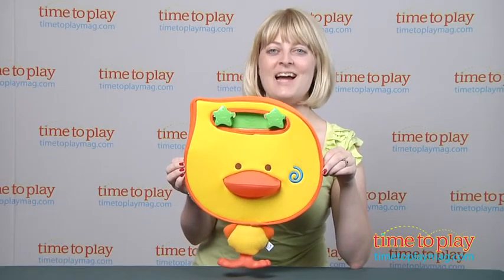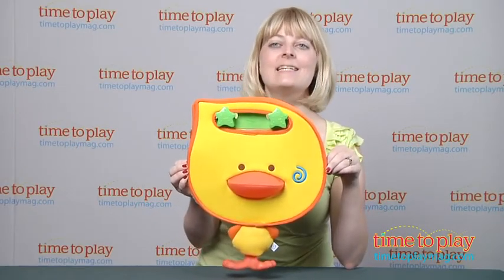Hi, I'm Laurie from TimeToPlayMag.com here with the Bee Kids Dedee Duck Bath Organizer from Blue Box Toys.